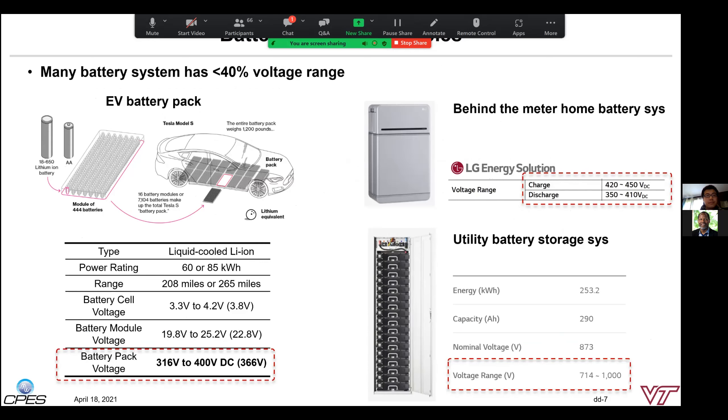If the battery voltage variation is less than 40%, the partial power solution can offer better efficiency, density, and cost benefits. Fortunately, many battery system applications fit this condition. Three examples are shown: the Tesla Model S battery pack with a voltage range from 315V to 400V, a home battery system for residential and commercial applications ranging from 350V to 450V, and utility energy storage racks ranging from 714V to 1000V. In all cases, the battery variation is less than plus or minus 15% around the average value, indicating a strong benefit of using the partial power solution. Later, we will show a design example of the partial power solution for an 18 kW battery system.